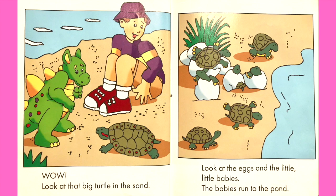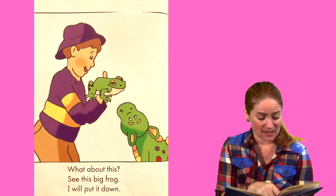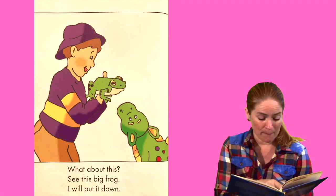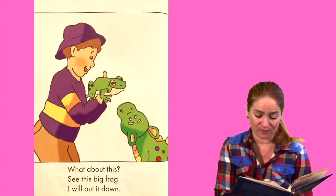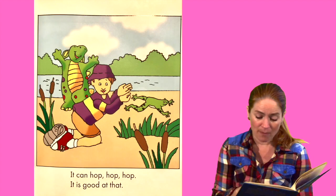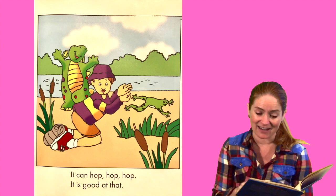Look at that big turtle in the sand. Look at the eggs and the little, little babies. The babies run to the pond. What about this? See this big frog? I will put it down. It can hop, hop, hop. It is good at that.